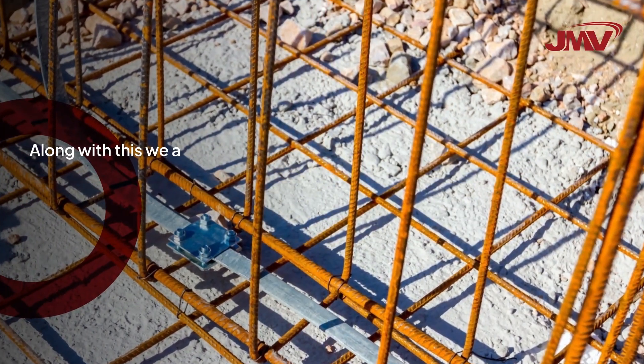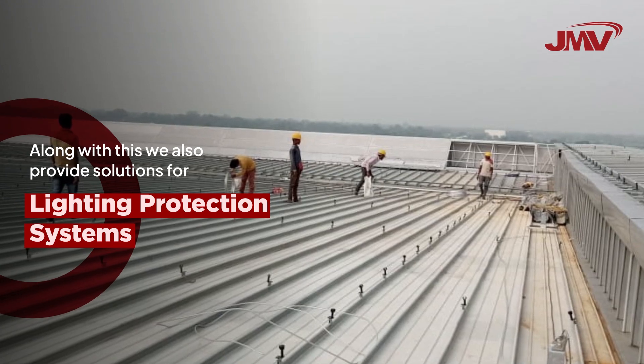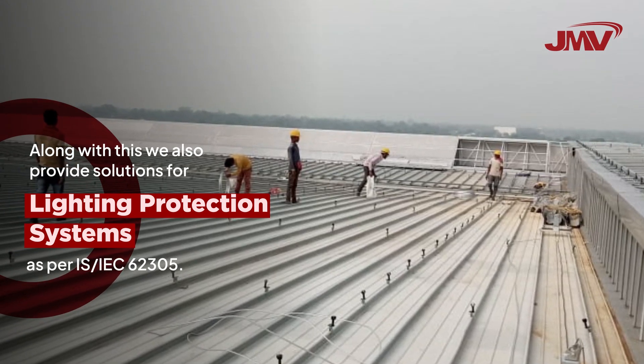Along with this, we also provide solutions for lightning protection systems as per IEC 62305.